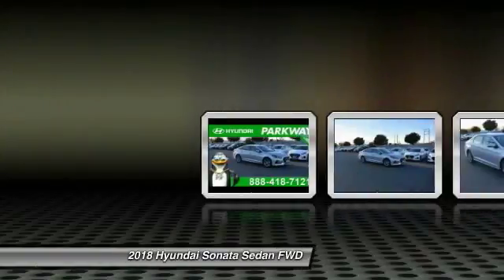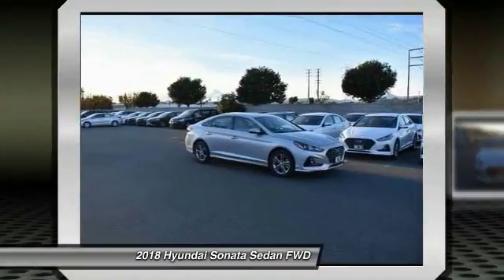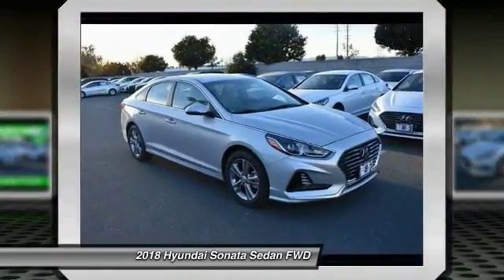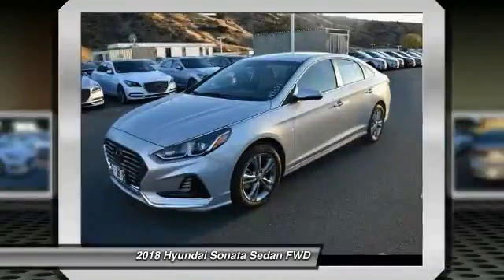Stop by and take a look at the 2018 Hyundai Sonata. The Sonata has a long list of technologically advanced interior features and options that make driving safer, more convenient, and much more fun. Don't forget the exterior corrosion protection.